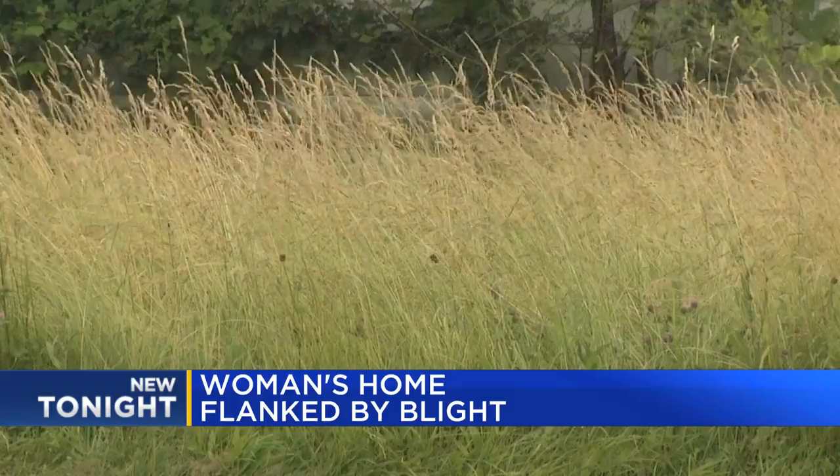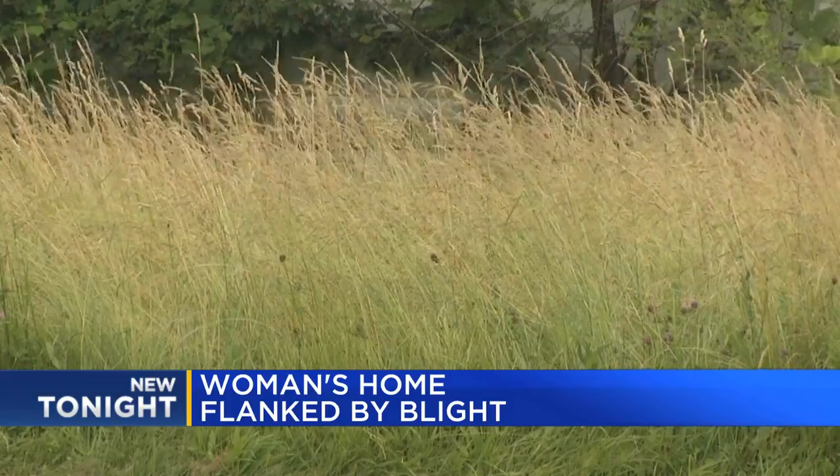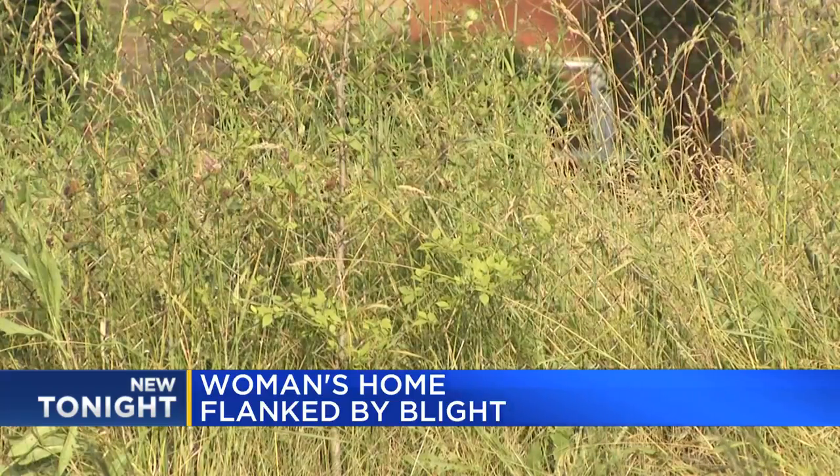High bushes and, for a while, unkempt and tall grass here and in the field next door. 'It was probably about four feet high. It was real bad,' Sharon said.